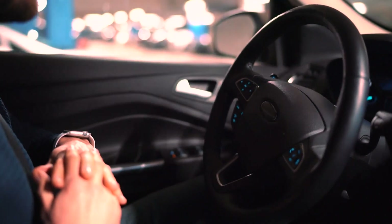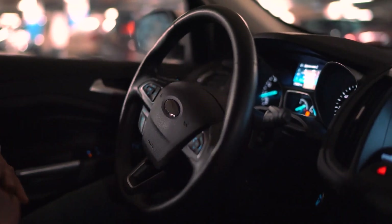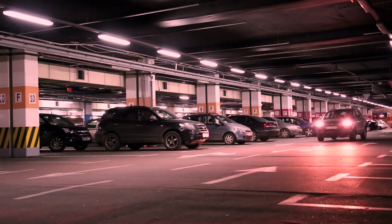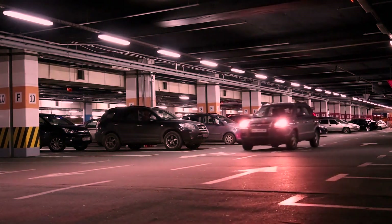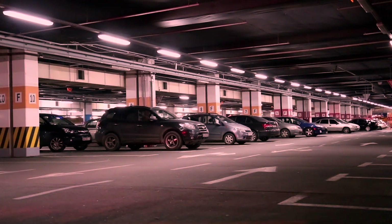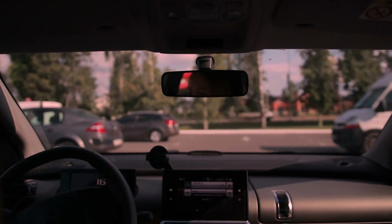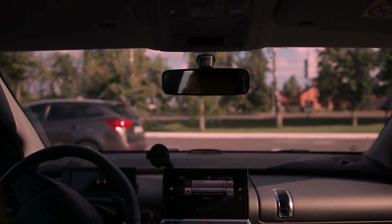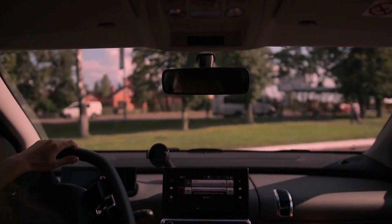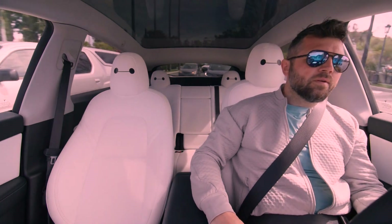The progress made in self-parking technology has broader implications for the future of autonomous vehicles. As self-driving cars become more prevalent, the ability to park autonomously will be crucial for maximizing the efficiency of parking spaces and reducing congestion in urban areas. Additionally, autonomous parking can revolutionize the concept of valet services, enabling vehicles to park themselves without the need for human intervention.